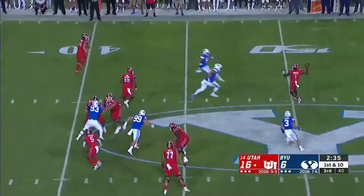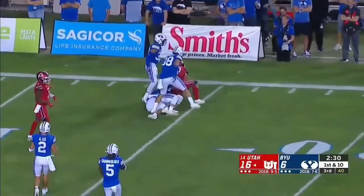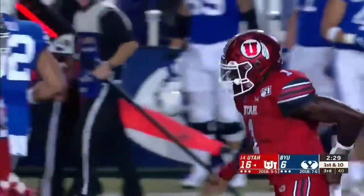Play action. Huntley downfield, wide open. And the catch made by Keithy this time, all alone. He hangs on.